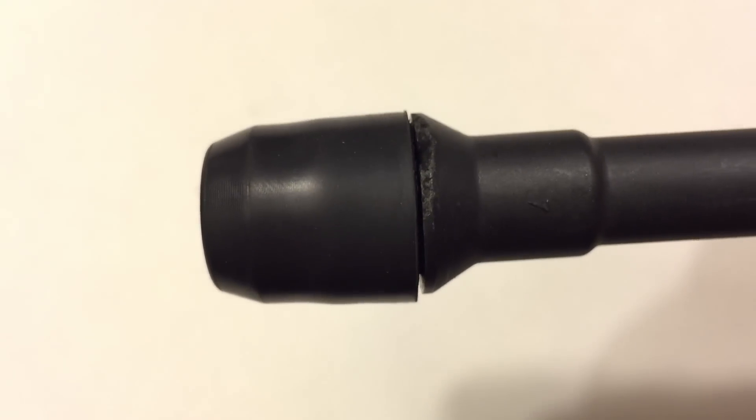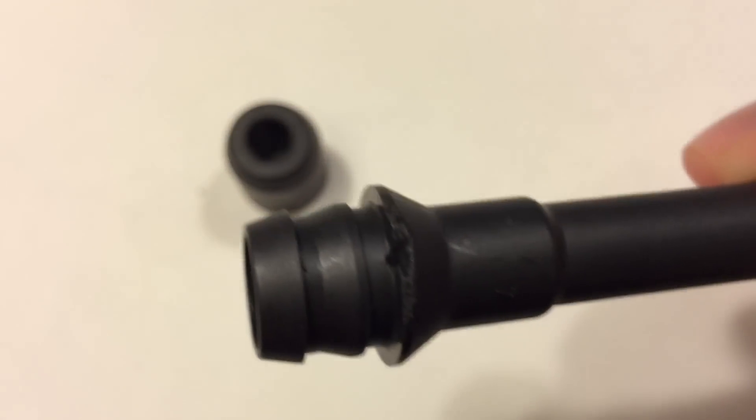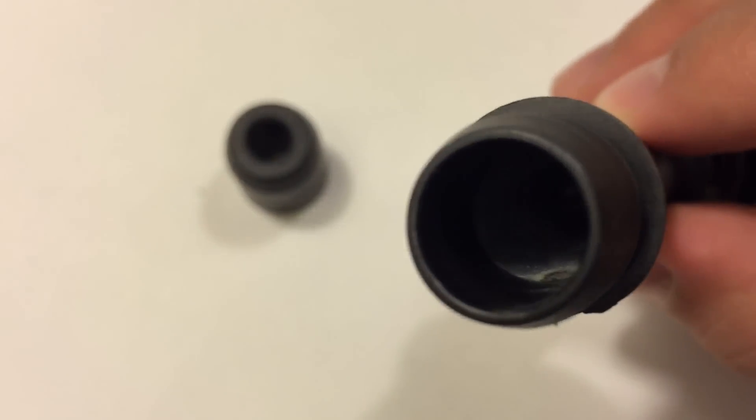Upon closer inspection, I noticed that on the bottom of the ignition coil wire boot there was a little hole burned through by the spark plug. This is exactly what caused the cylinder misfire issue in my case.